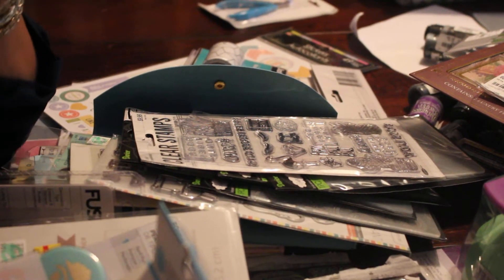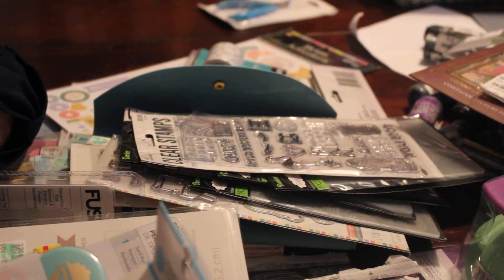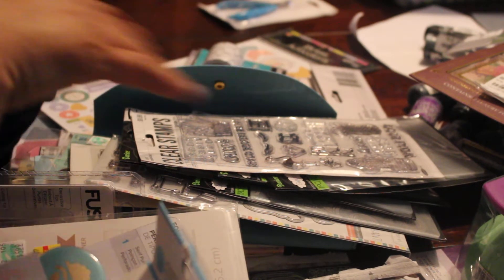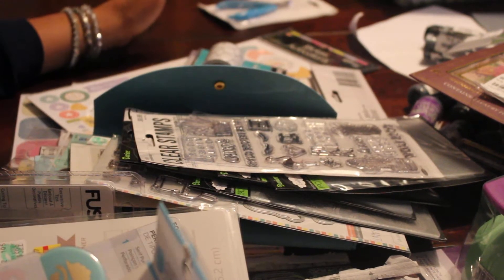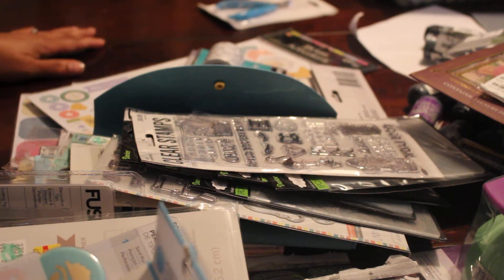Hello, this is Dom from Dare to Be Creative, and I am here with a haul from Michaels, AC Moore, Joann's, Dollar Tree, and Tuesday Morning. I did this video like 15 times so I'm hoping I don't forget anything — I moved everything around on my table.